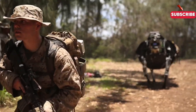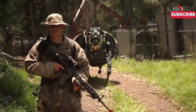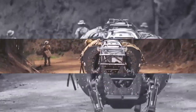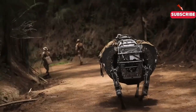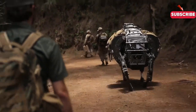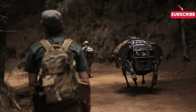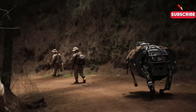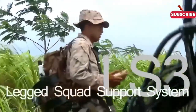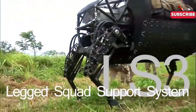In real-world tests, the LS-3 has shown it can tackle difficult terrains with ease. Picture a squad moving through a dense forest: while they're navigating the brush, the LS-3 is right behind them carrying extra ammunition, food, and water. This not only eases the burden on soldiers but also extends their endurance and operational range during missions. It's like having a trusty sidekick that never tires.